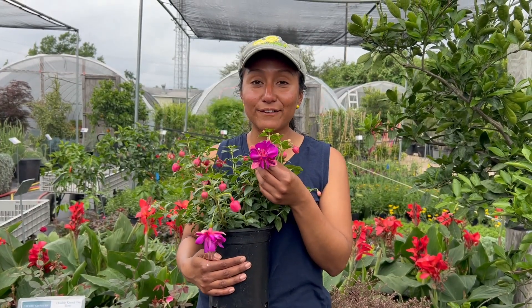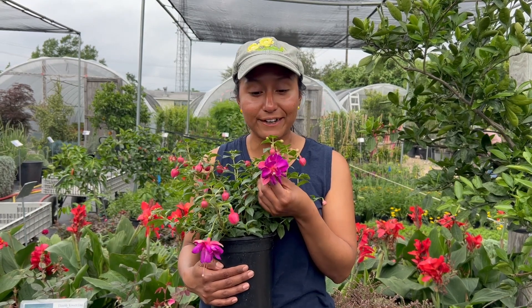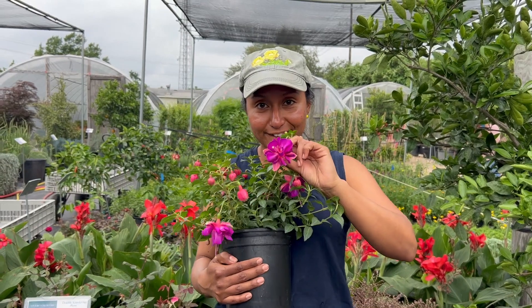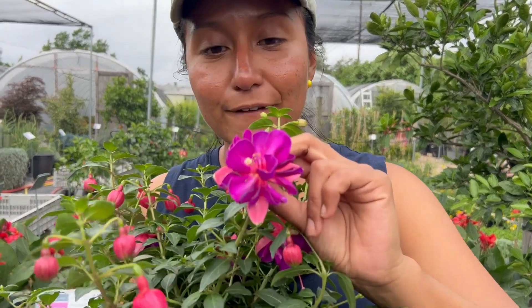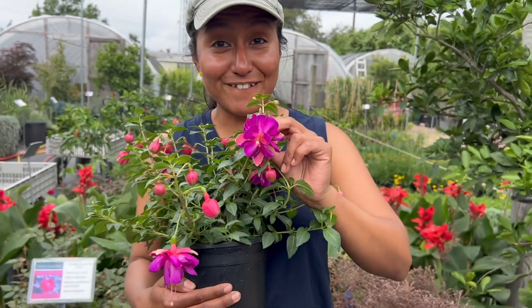And this is the fuchsia — it is so pretty. It's also called angel earrings because the flowers kind of hang down. But look at the colors on these guys: purple, fuchsia, and hot pink. One of my favorite flowers.